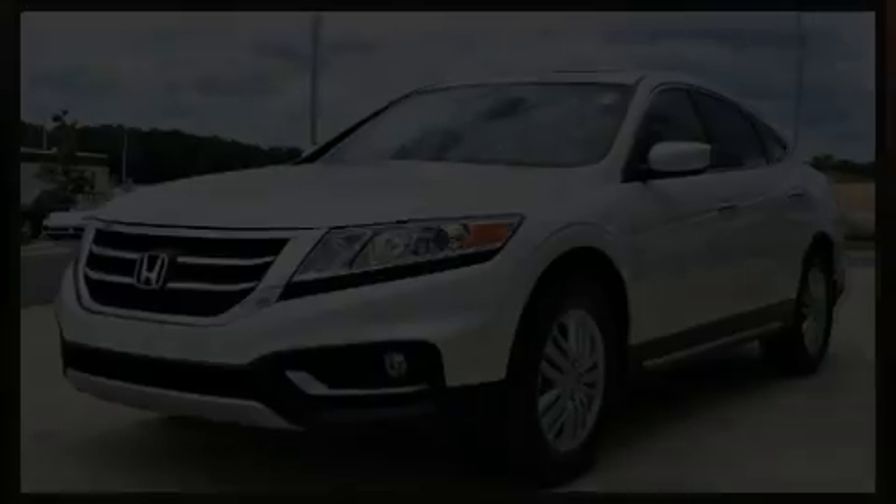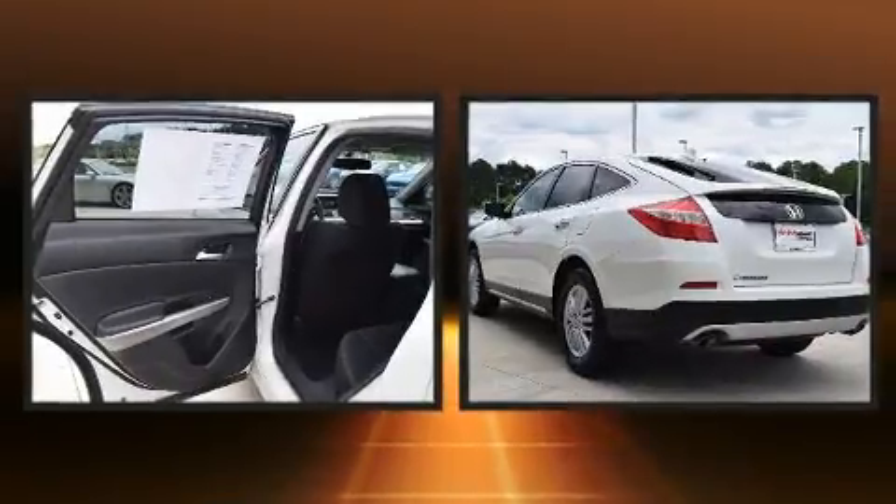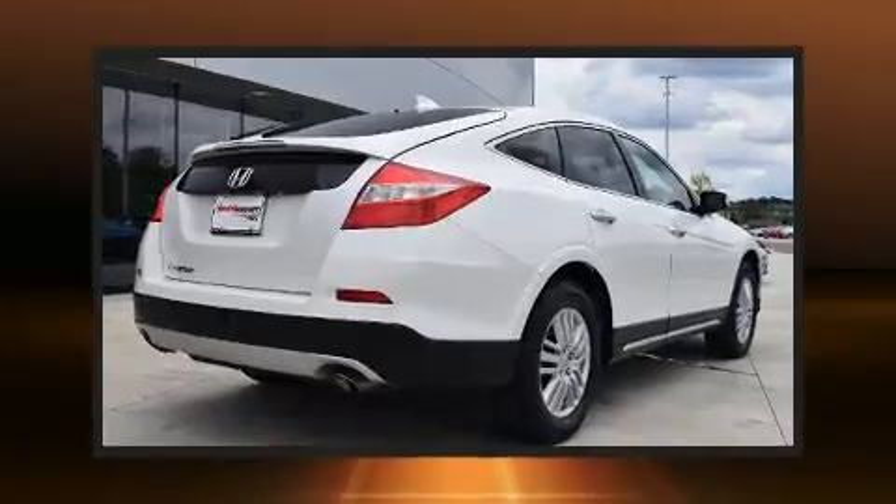You can expect a lot from the 2014 Honda Crosstour. With fewer than 45,000 miles on the odometer, this four-door sport utility vehicle prioritizes comfort, safety, and convenience.